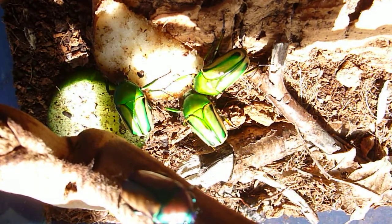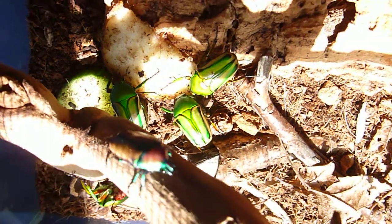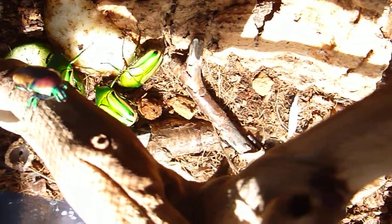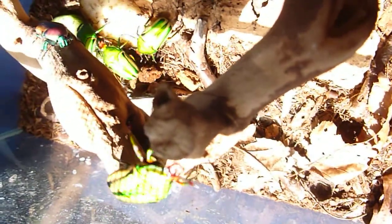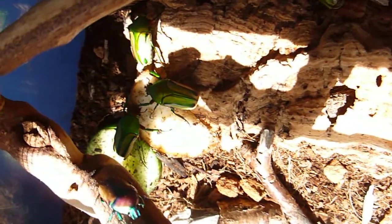That was an awful lot of activity, but they really are beautiful beetles. There we go — a bit of a scrap going on in the bottom there.